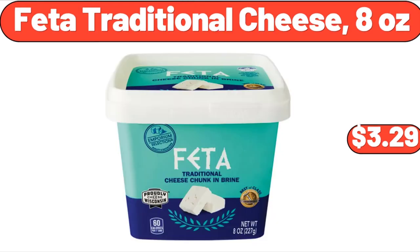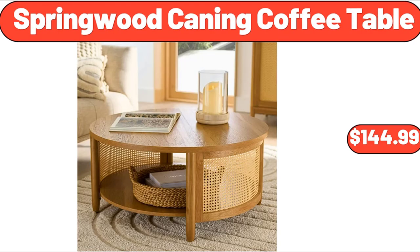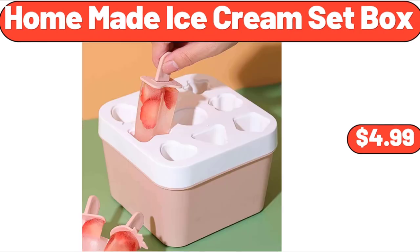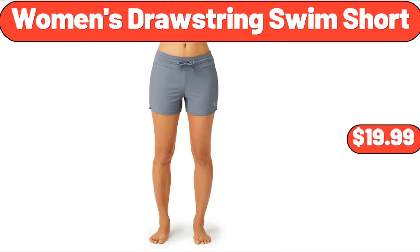Feta Traditional Cheese, 8 ounces, $3.29. Cheeseburgers, 16 Count, $15.95. Springwood Caning Coffee Table, $144.99. Homemade Ice Cream Set Box, $4.99. Bamboo 25-Piece Dinnerware Set, $21.99.